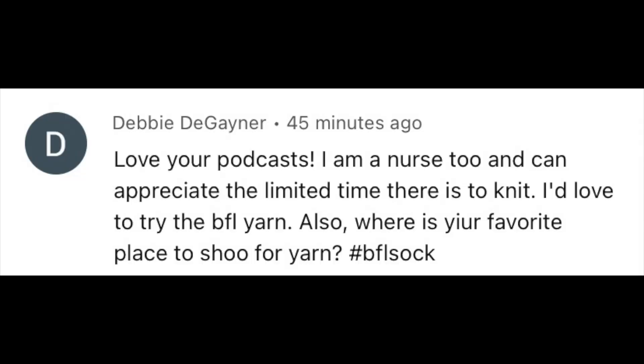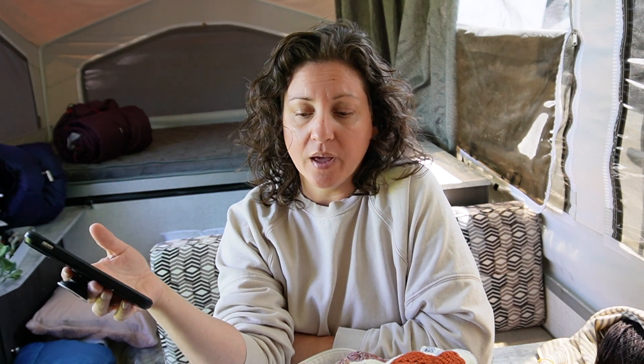Debbie DeGainer asked: where is your favorite place to shop for yarn? I don't have a single favorite. I have my local yarn shop here in Ohio, but I order a lot from Knit Picks for commercial yarns because they're affordable and good quality. I enjoy finding independent hand dyers on Instagram and ordering from them. If I'm buying a sweater quantity of yarn, my first stop is usually a commercial company because I can afford it. But if it's my birthday or Christmas, I'll find an independent dyer whose colors really speak to me and buy a sweater quantity from them.